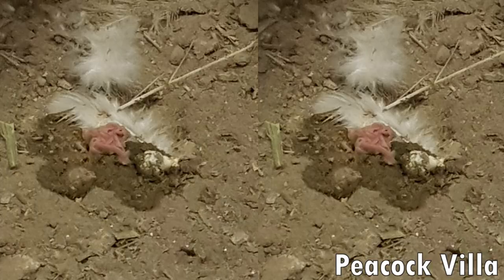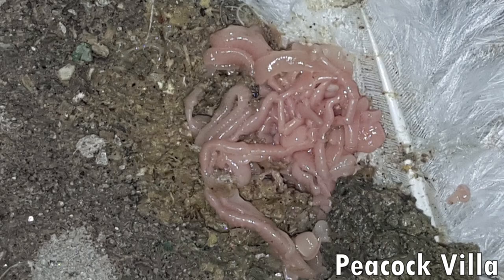Today I will tell you how deworming is done. I have been doing it myself, and I have felt the same results. It has made a great difference in my birds. I feel it is necessary to tell you that there are signs you should watch for in your birds.